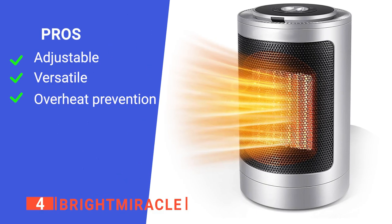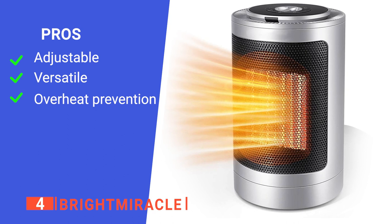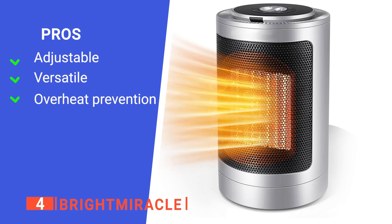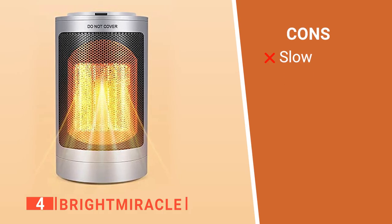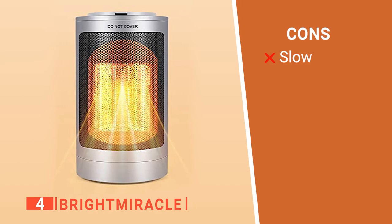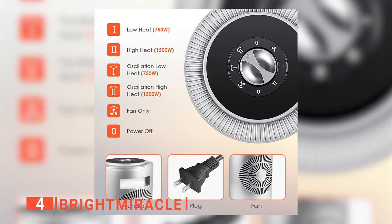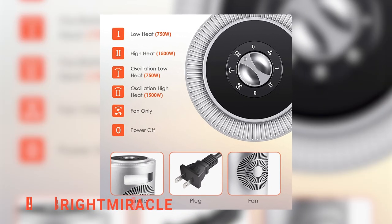Its pros are: you can choose the temperature you want, it can be used personally or for a whole tent space, and it has built-in safety features. However, it takes some time to heat up properly. The Bright Miracle Tent Heater is customizable and is suitable for anyone looking to heat a medium-sized tent space evenly.